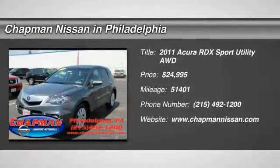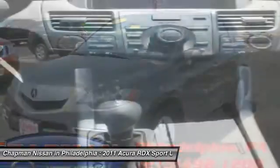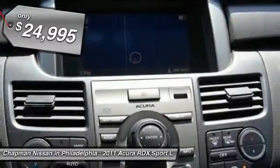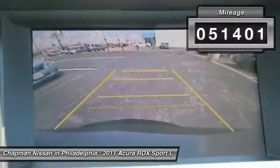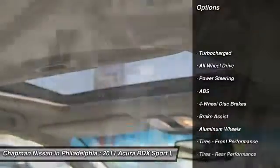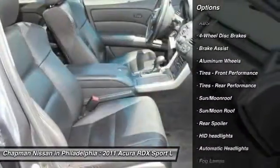All-wheel drive, turbocharged, moonroof, Bluetooth, technology package, rear view camera, steering wheel controls, dual heated leather seats — all the right ingredients. Only one other person had the privilege of owning this beautiful, roomy 2011 Acura RDX. With only one previous owner, it will handle anything mother nature decides to throw at you. Call for a test drive.